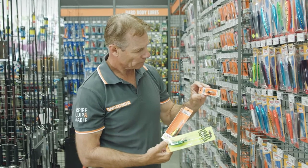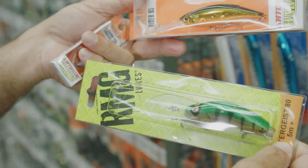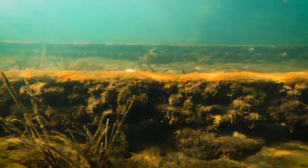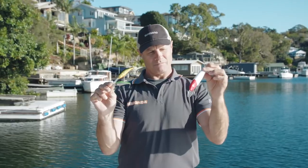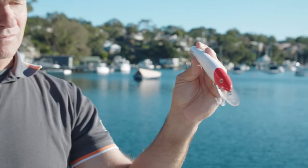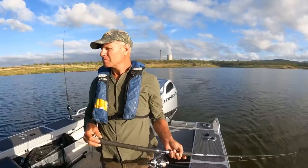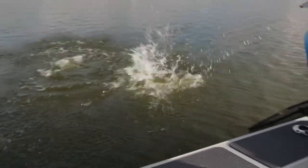Hard bodied lures. These lures can range from very small to catch bream, or very large to catch tuna. Most of these hard bodied lures have a bib that allows the lure to dive down to different depths. Hard bodied lures can be made to float, sink, or suspend. The size of the bib dictates how deep it will swim. These lures are very popular for casting and trolling for many species including bream, bass, barra, mackerel, and tuna.